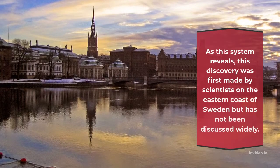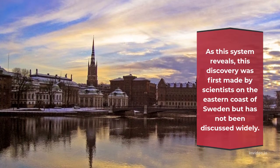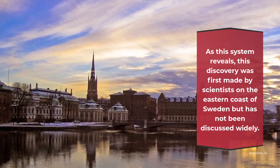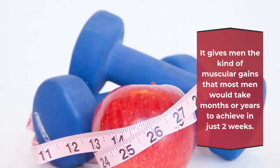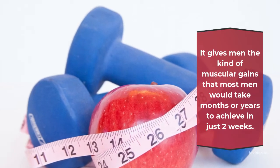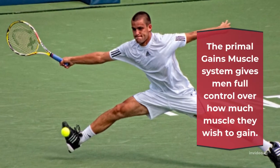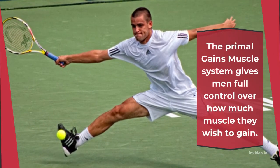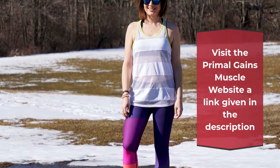As this system reveals, this discovery was first made by scientists on the eastern coast of Sweden but has not been discussed widely. It gives men the kind of muscular gains that most men would take months or years to achieve in just two weeks. The Primal Gains Muscle System gives men full control over how much muscle they wish to gain. Visit the Primal Gains Muscle website — a link is given in the description.